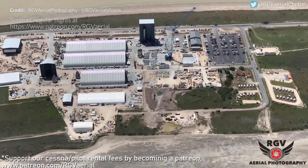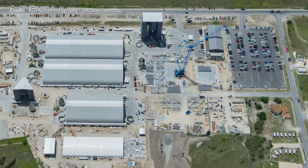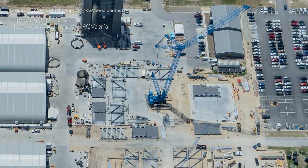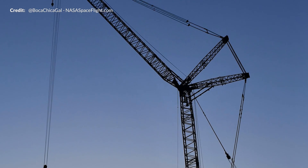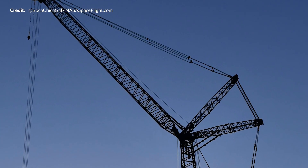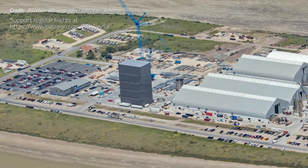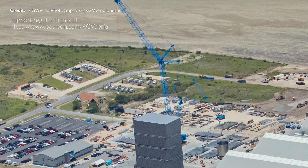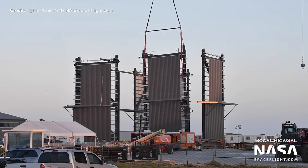High bay construction also started this week and it's taking shape. I have the feeling just by looking at the scale of the wall segments that this is going to be built so fast our heads are going to spin. The massive size of the crane alone at full extension gives us an idea of what heights a stacked Super Heavy booster will reach. It's just mind-blowing, and keep this in mind when you see the aerial footage by RGV Aerial Photography — just how big that huge crane looks even from the air. We can also see the wall segments going up rapidly now.